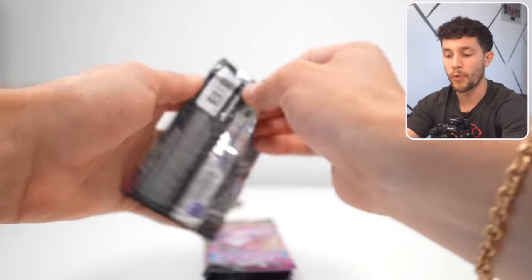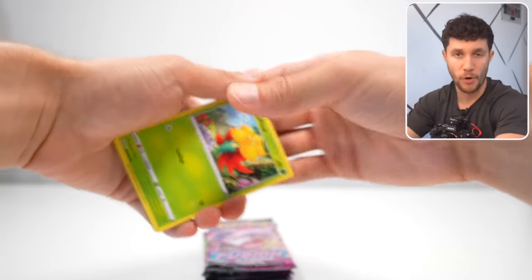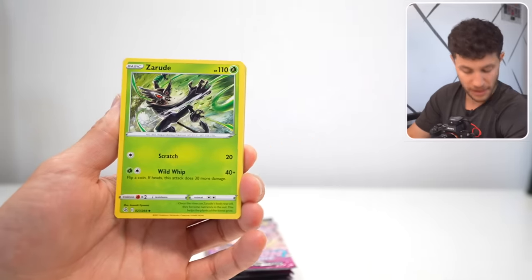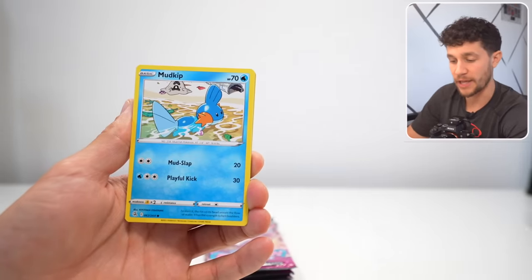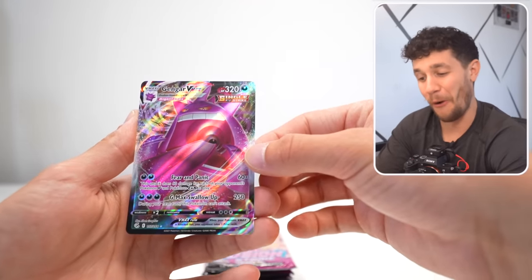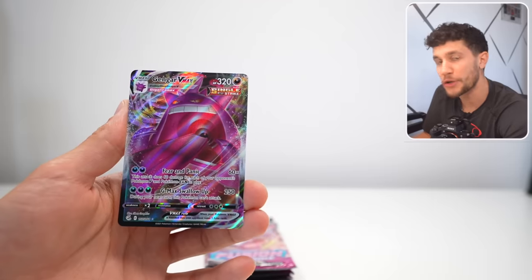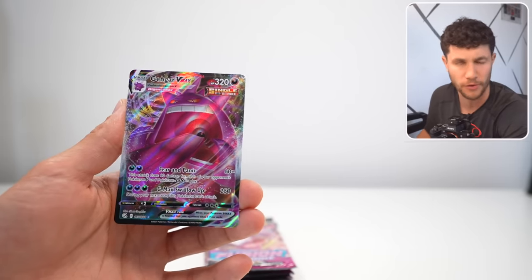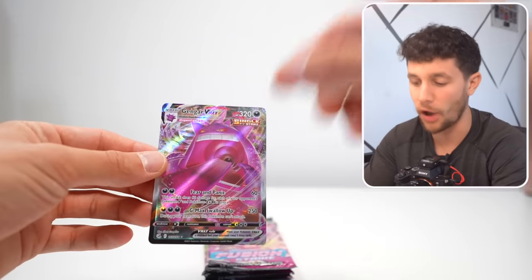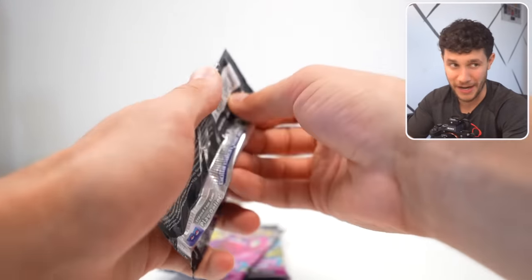The general rule of thumb when buying Pokemon card packs, especially if you're trying to be price conscious, is that a good set of Pokemon cards is one that has a card inside that's more expensive than a booster box. So for example, if a booster box of Fusion Strike is $150, you want to make sure that there's a card inside that's worth more than $140 or $150. This Pokemon right here, Gengar, comes out of Fusion Strike. And although this is not the alternate art version, it's a great pull.